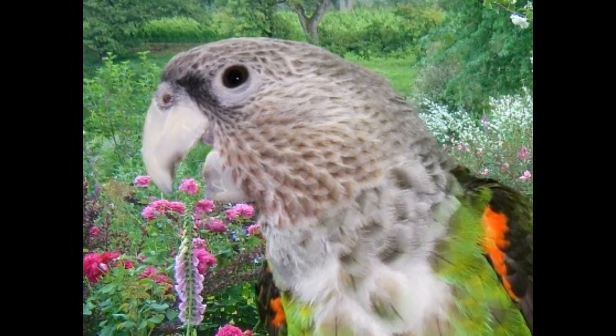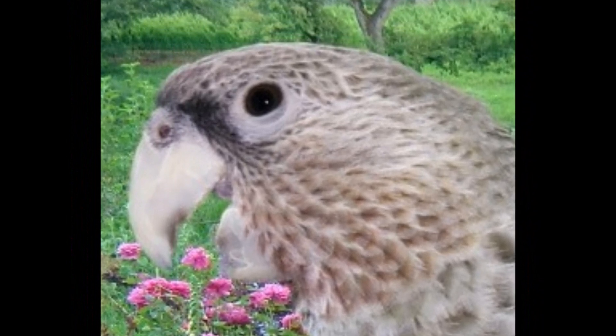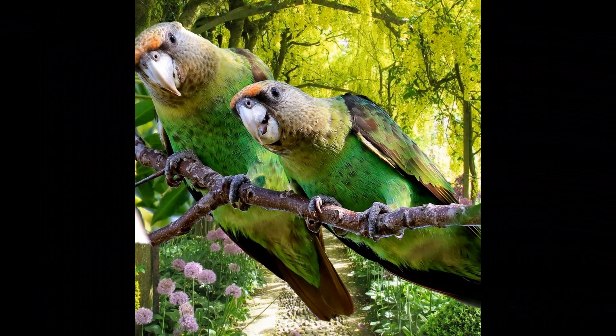They primarily feed on a variety of fruits, seeds, and nuts, and have also been observed feeding on the bark and leaves of trees.